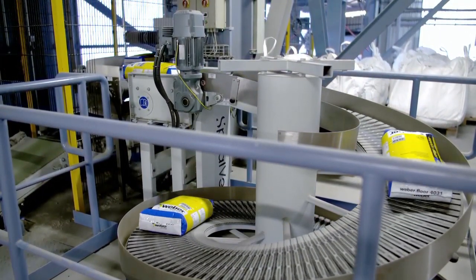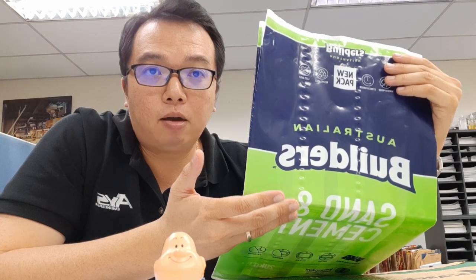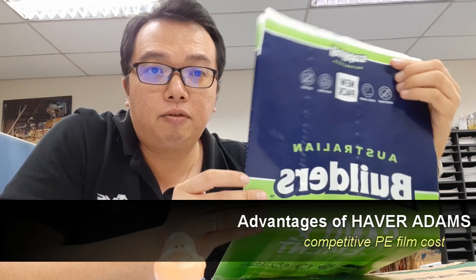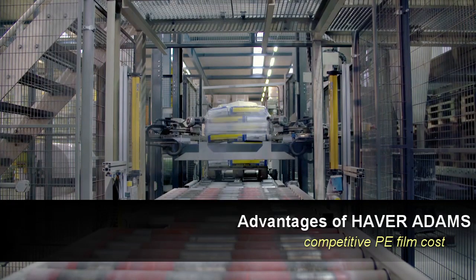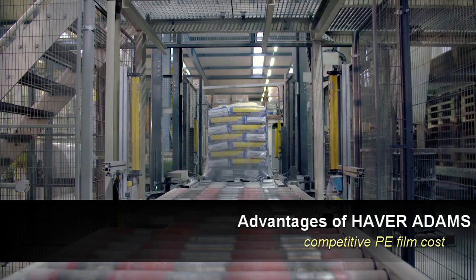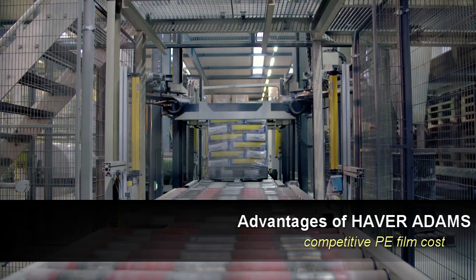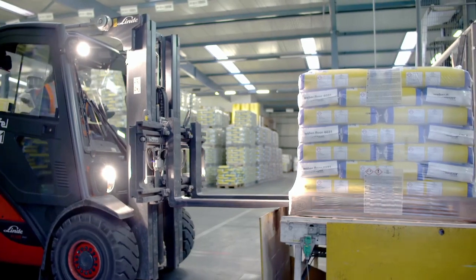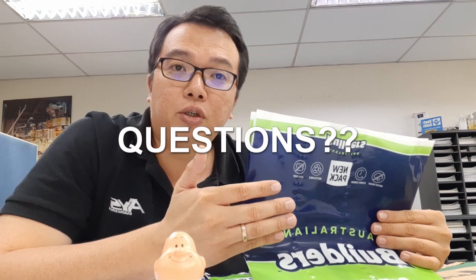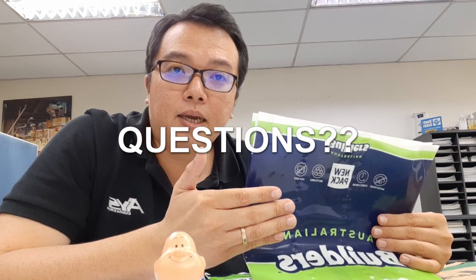The next advantage is competitive costing on the film. This kind of film is readily available in Malaysia or any part of the world, so you can get this film at a very competitive price compared to paper bags. These are the advantages of the PE film bags. If you have any questions, please feel free to drop me an email. We can have a discussion on how to improve your packing process and your packing plant.